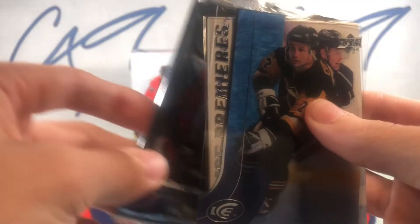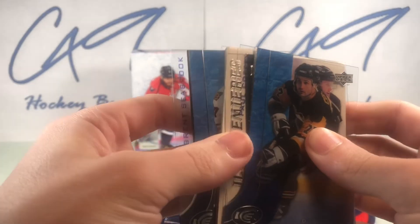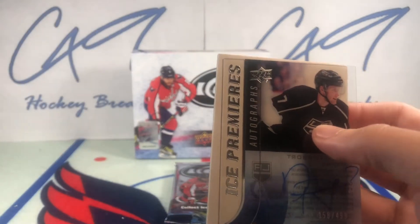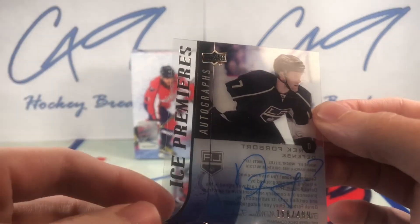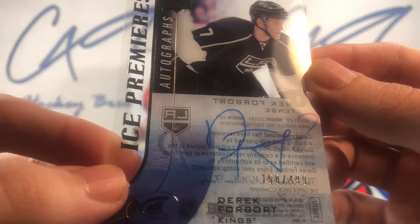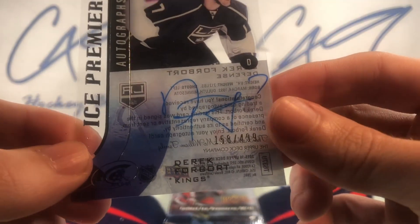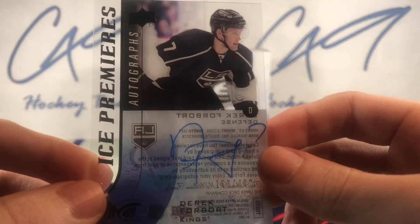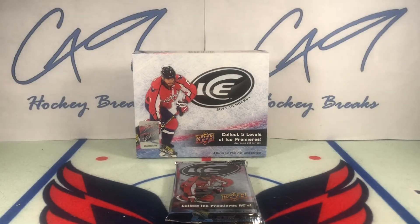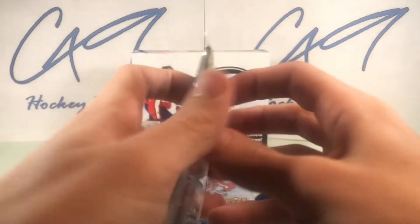Our Ice Premieres haven't been too great, but I'm very happy with this box. And our auto — we have an Ice Premieres Autographs number 158 of 499, Derek Forbert. Derek Forbert is not a great auto, but this box has been pretty solid, I must say.